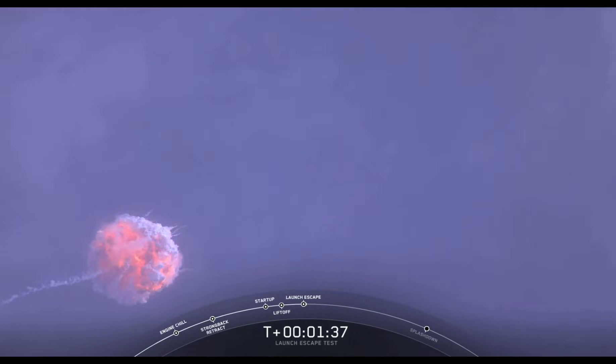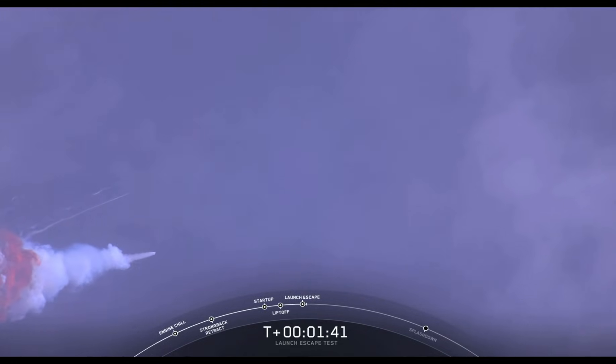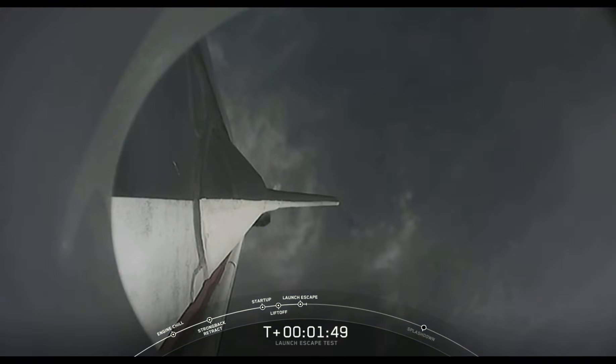You can hear some really loud cheering in the room. You just saw a bright flash there — it looks like that may be Falcon 9 breaking up. We've got some loud cheers here in Hawthorne. The folks that just watched live the Dragon separate.